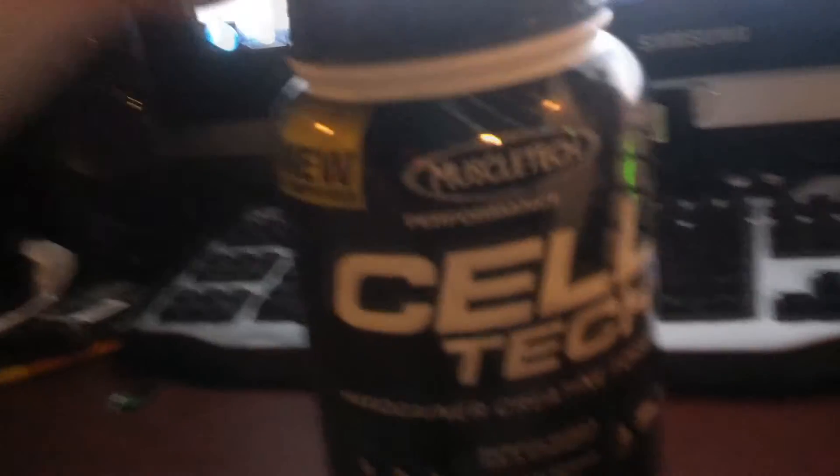Look who it is — your favorite YouTuber doing a video on the Cell Tech Hard Gainer creatine formula. I have the orange flavor, just like orange Gatorade. In this video I'm gonna show my results with it.